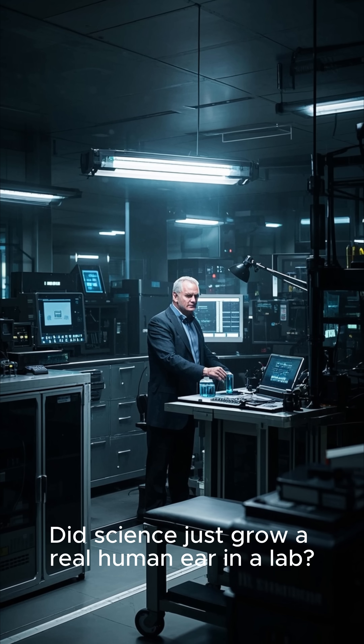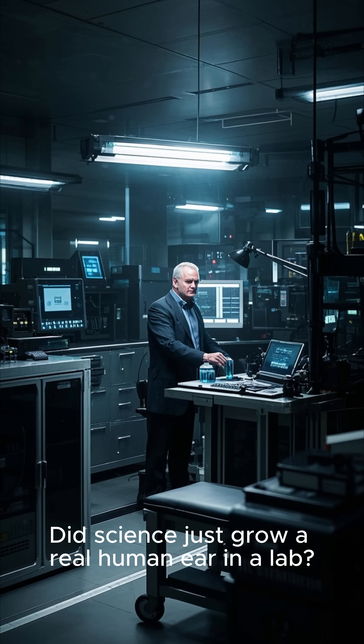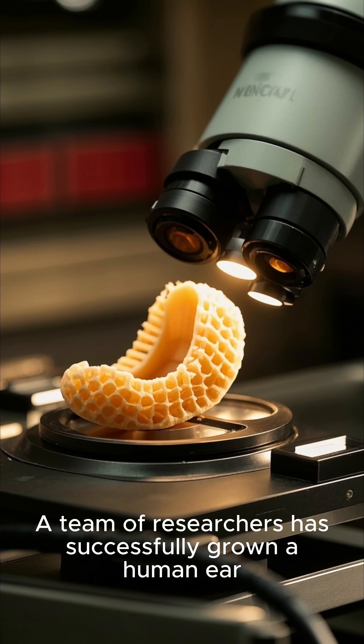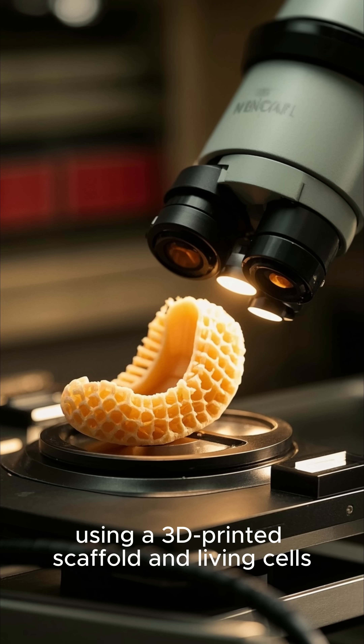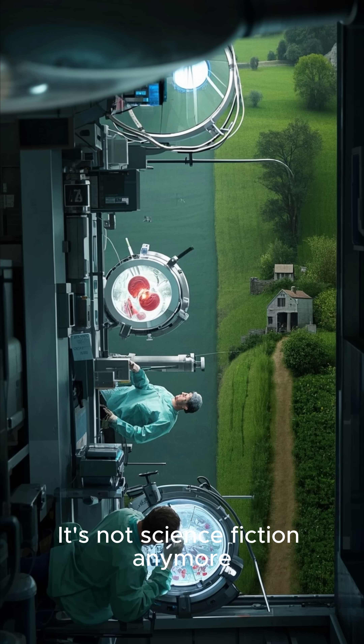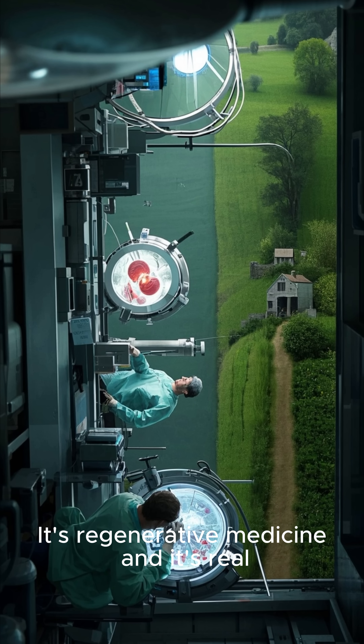Wait a second. Did science just grow a real human ear in a lab? Yes. You heard that right. A team of researchers has successfully grown a human ear using a 3D printed scaffold and living cells. It's not science fiction anymore — it's regenerative medicine and it's real.